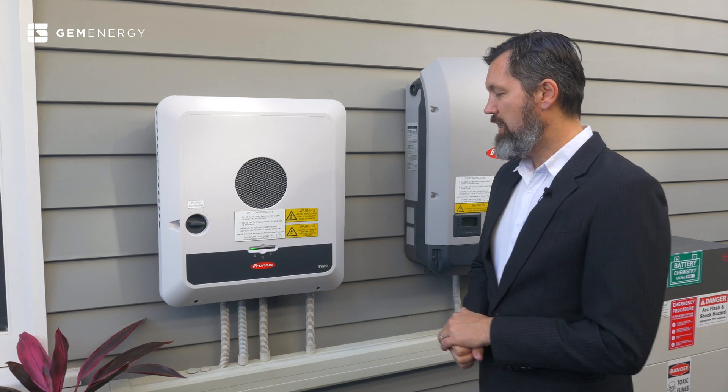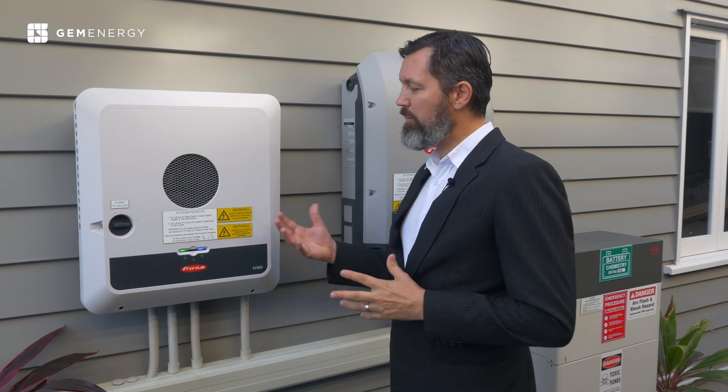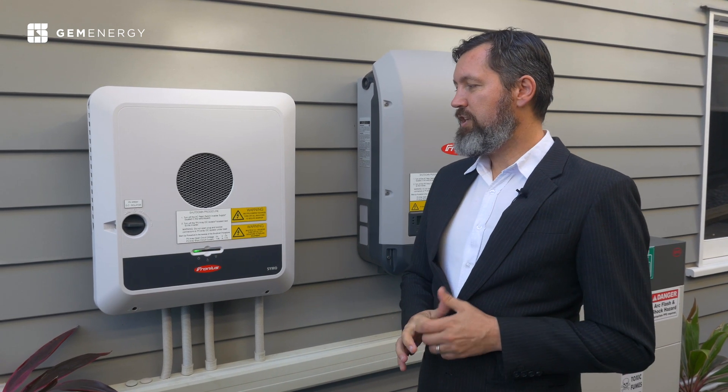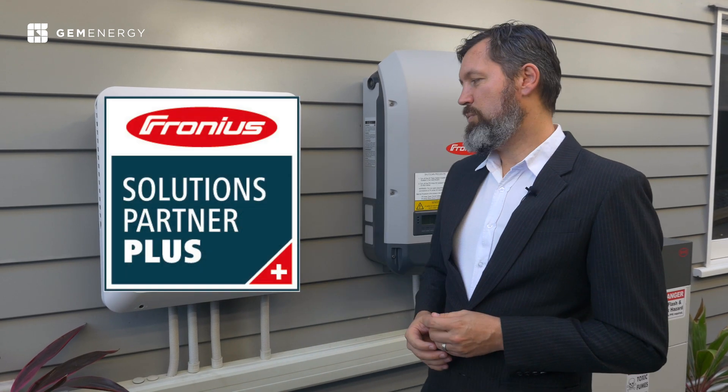GemEnergy has been working with Fronius for a long time. We're pleased with their technical support and the reliability of the inverter itself. Anytime we have an issue, Fronius has been exceptionally helpful. We're a Fronius Service Partner Plus, which means we've gone through a fairly lengthy process where Fronius is essentially comfortable with our capability with this inverter and that we understand it and how it operates.